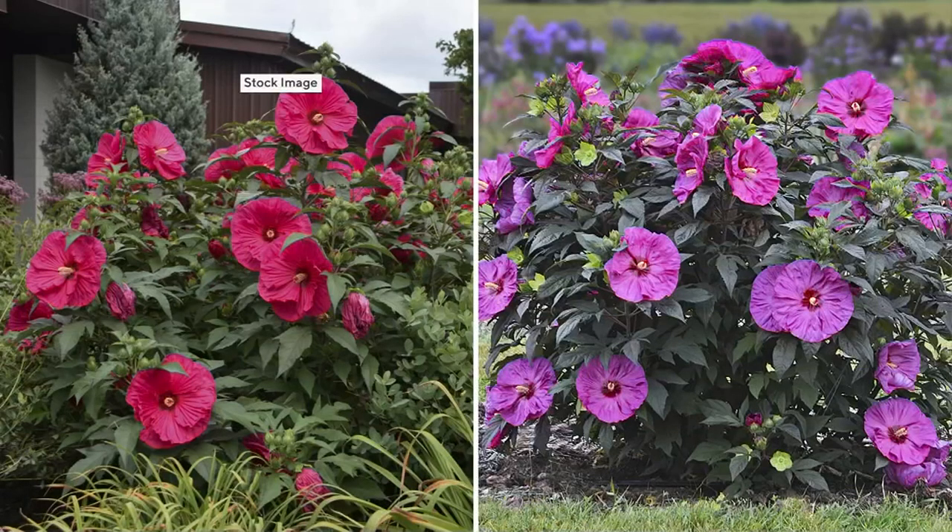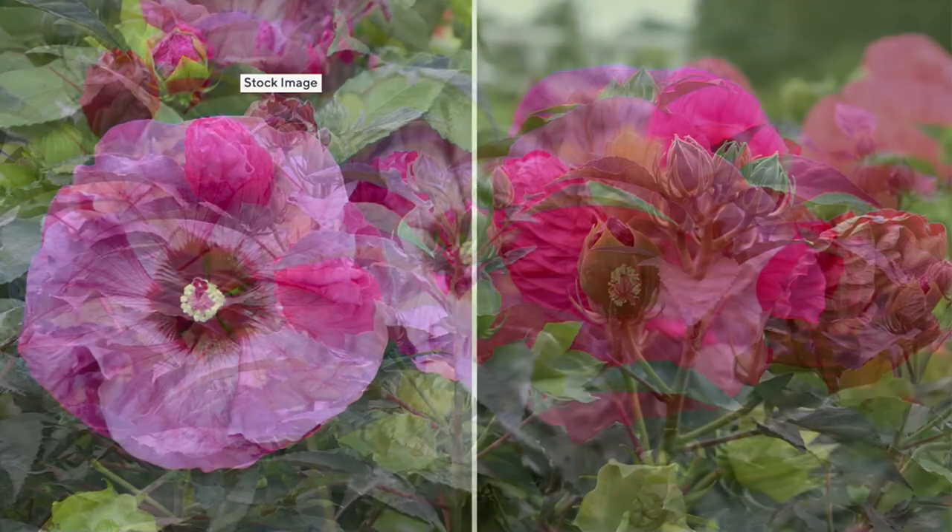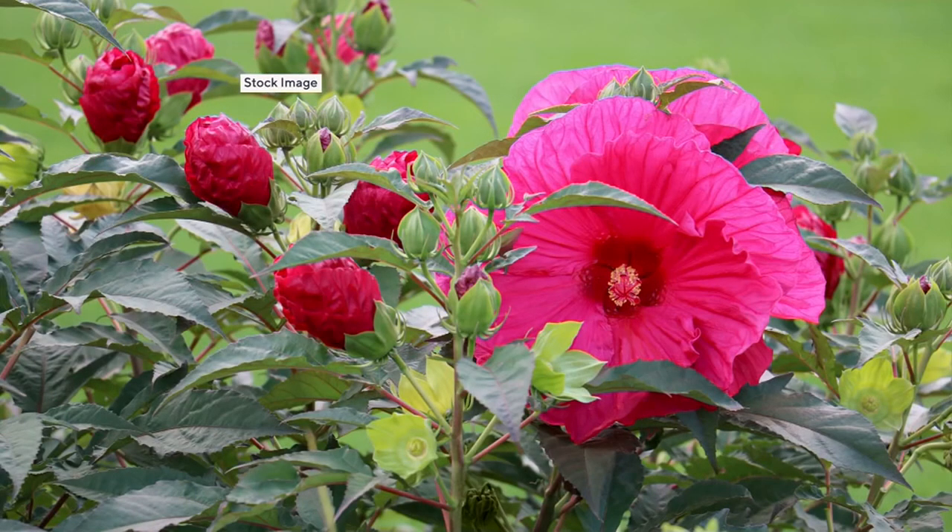Let's talk about a color blitz. These are hearty hibiscus. You can't tell from the look on the screen, but you're going to see in a moment how big these are. These are dinner plate size — as big as your head hibiscus. If you wore this as a corsage, it would cover your whole body. These are amazing, and you get a two-piece color blitz.